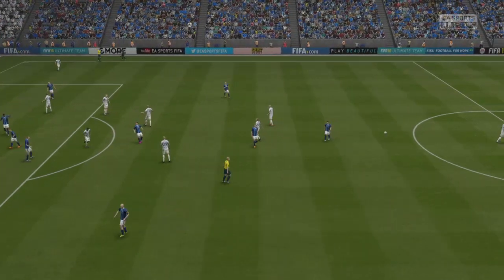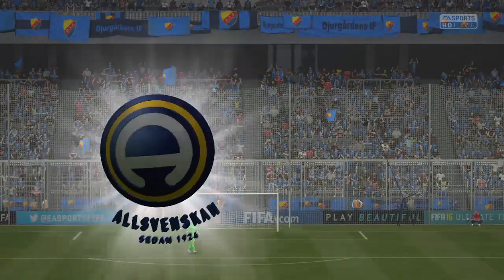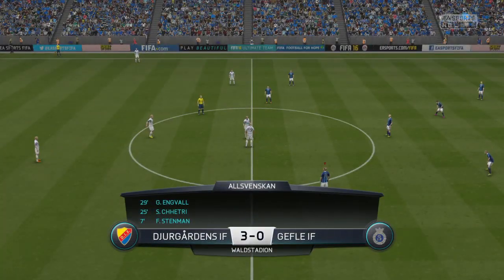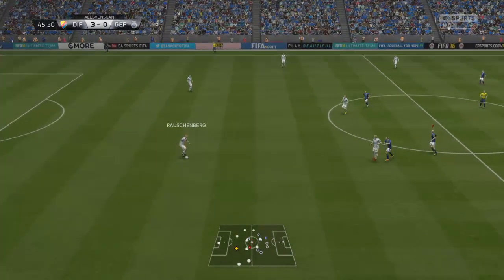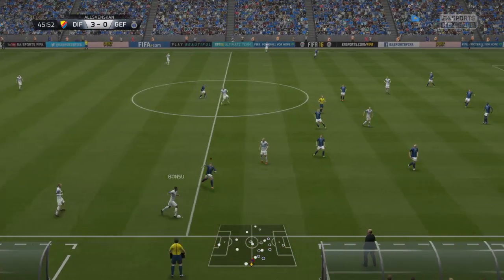So we've reached the break — 3-0 for the half-time score. The first half will live long in the memory for the team that got the goals, but not for the team that shipped them. I'm sure they want to play with a bit more pride in the second half.